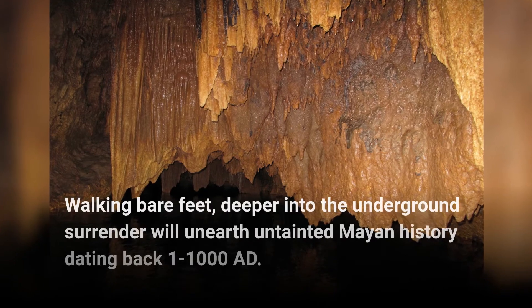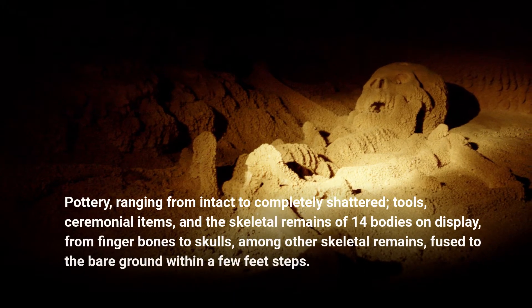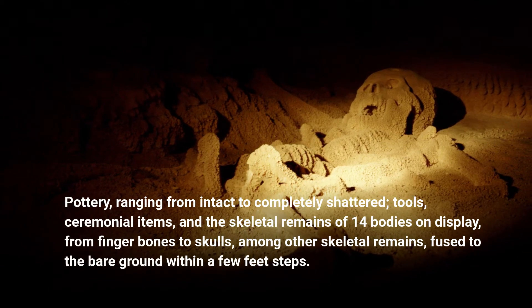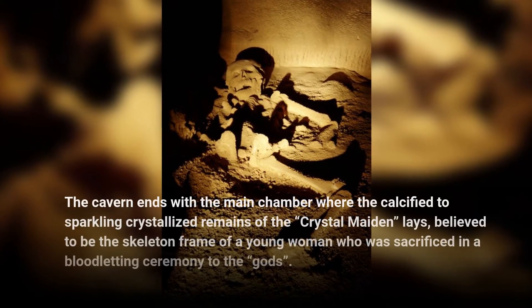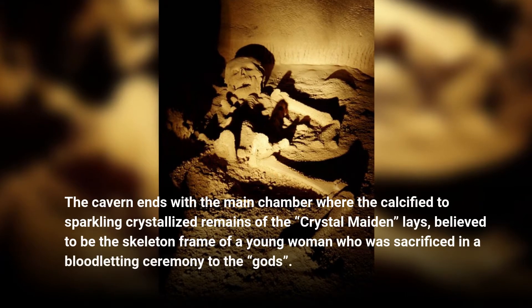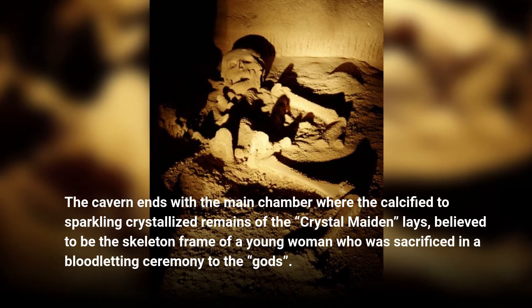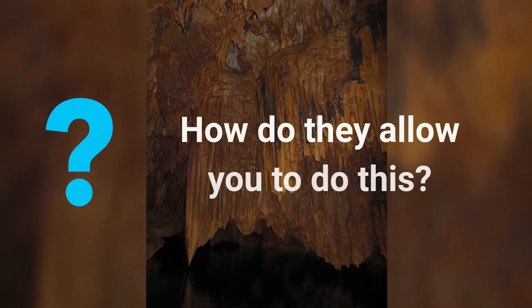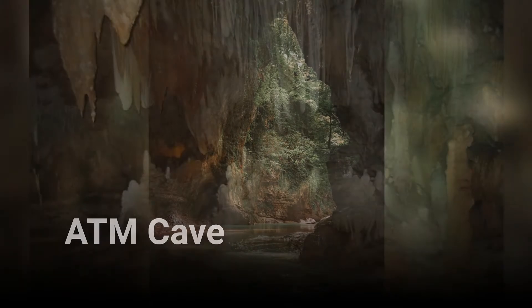Here you'll remove your shoes. Walking barefoot, deeper into the underground sanctuary will unearth untainted Mayan history dating back to 1000 AD. Pottery ranging from intact to completely shattered, tools, ceremonial items, and the skeletal remains of 14 bodies on display — from finger bones to skulls — fused to the bare ground within a few feet. The cavern ends with the main chamber where the calcified, sparkling crystallized remains of the Crystal Maiden lie, believed to be the skeleton of a young woman sacrificed in a blood-letting ceremony to the gods.